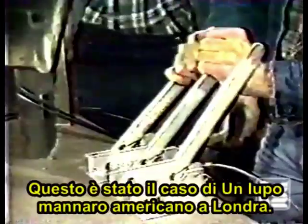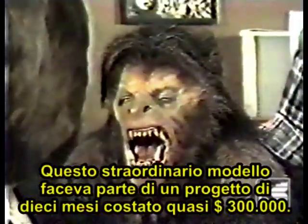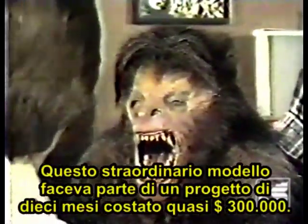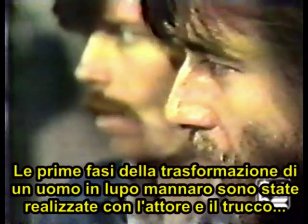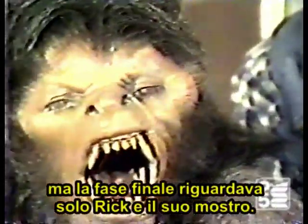Occasionally, a movie's special makeup is so outstanding that it takes precedence over any other element in the film. That was the case with An American Werewolf in London. This amazing model was part of a ten-month project costing close to $300,000. The early stages of a man turning into a werewolf were done with the actor and makeup, but the final stage belonged to Rick and his monster.